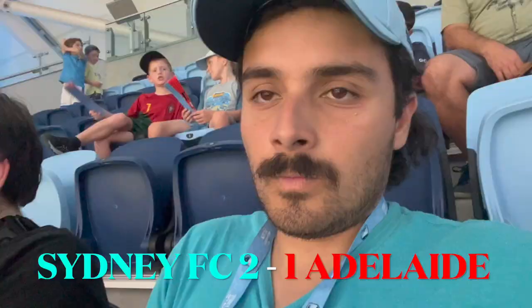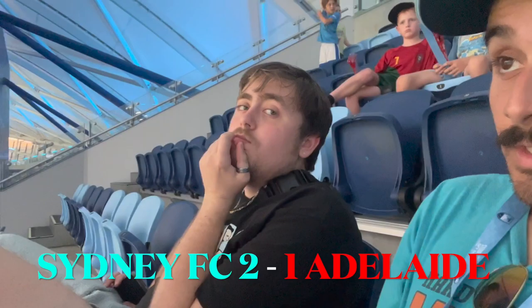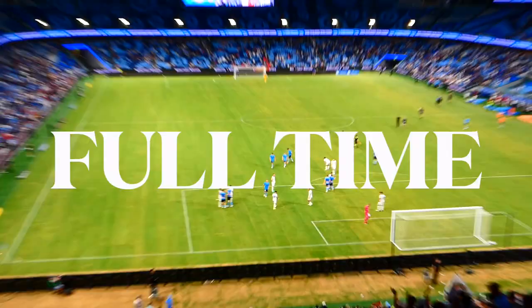Nervy. Tense last few moments. We got away with one. Again, it was unnecessarily stressful and tiring at the end. Yeah, we held on.